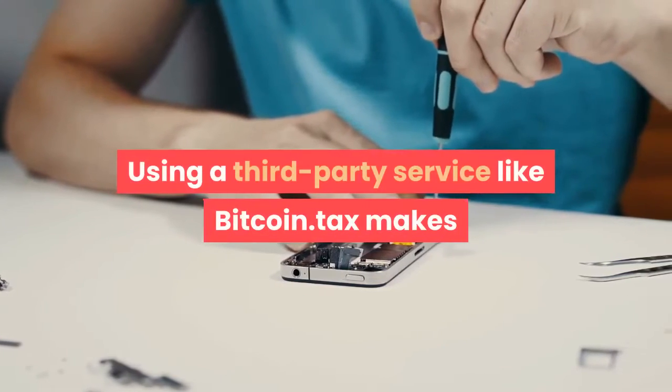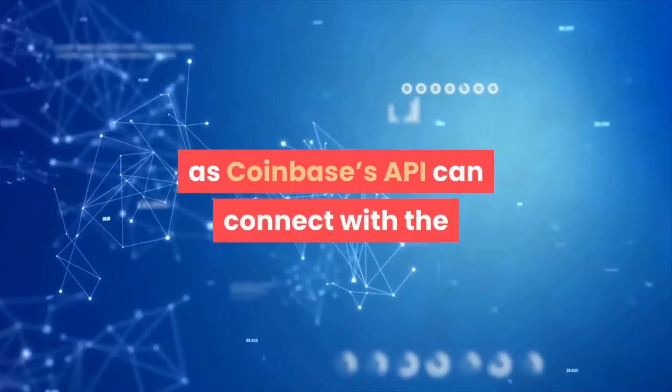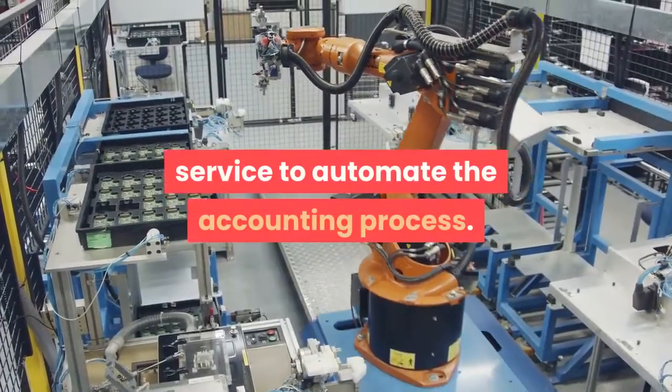Using a third-party service like Bitcoin.tax makes things a lot easier to find these important figures, as Coinbase's API can connect with the service to automate the accounting process.